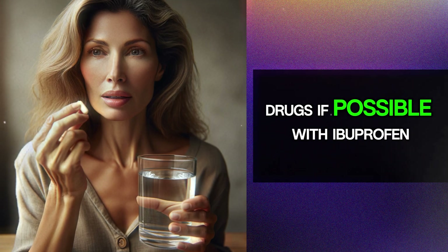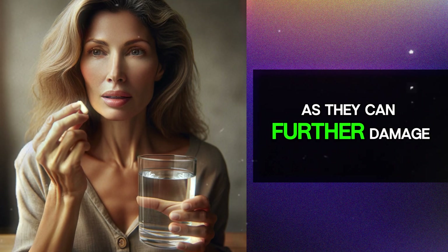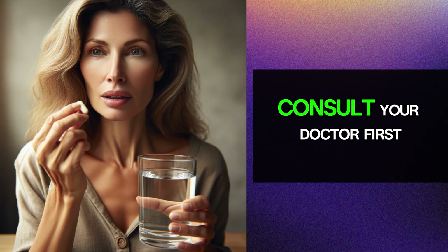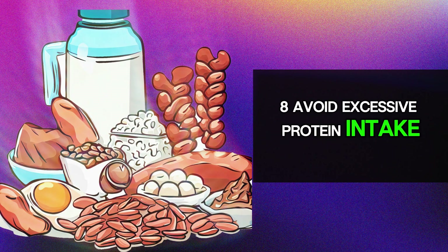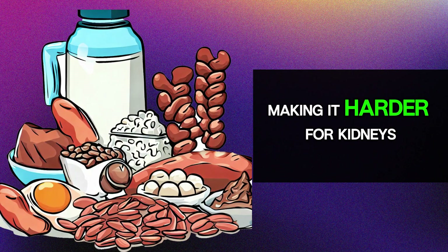Seventh, avoid non-steroidal anti-inflammatory drugs if possible. Avoid ibuprofen, naproxen, and other non-steroidals, as they can further damage the kidneys. However, before stopping any medication, consult your doctor first. Eighth, avoid excessive protein intake, because high protein intake creates more waste products, making it harder for the kidneys to filter.